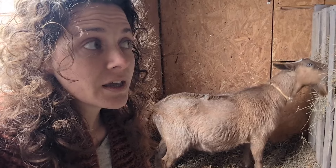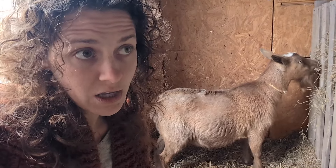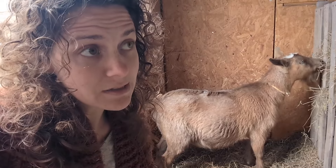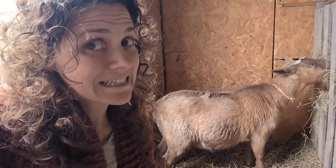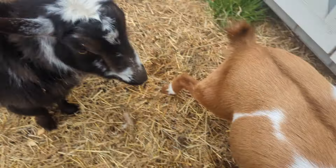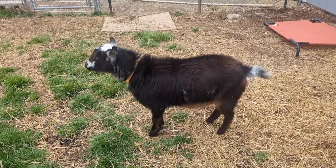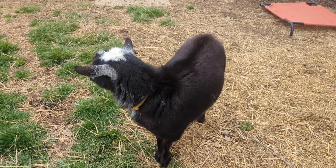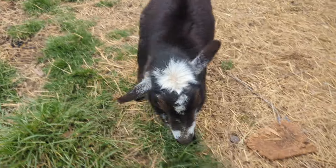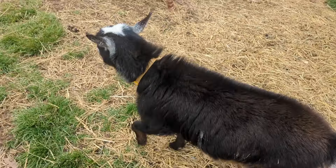So if she does not cycle again in three weeks, we're going to take her for an ultrasound to see if there's new babies in there. And this one's still being a butt — she just does not like her.